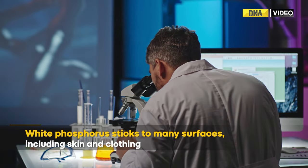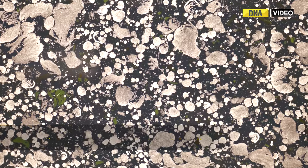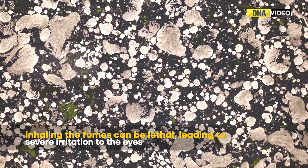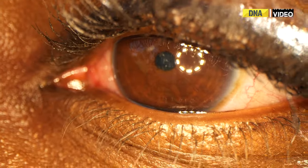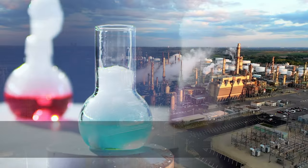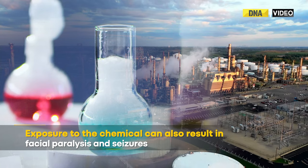According to experts, white phosphorus sticks to many surfaces, including skin and clothing, and is difficult to wash off. Inhaling the fumes can be lethal, leading to severe irritation to the eyes and making them sensitive to light. Exposure to the chemical can also result in facial paralysis and seizures.